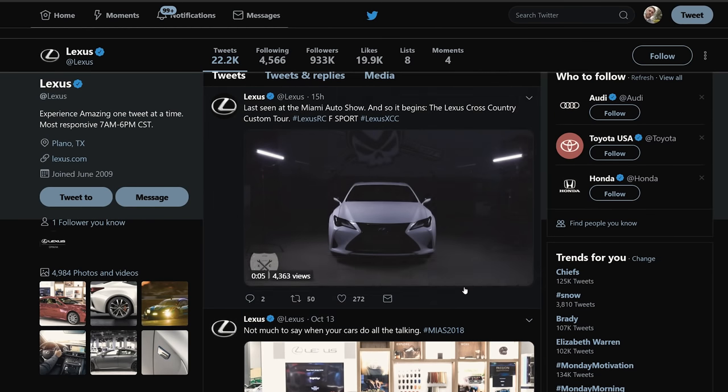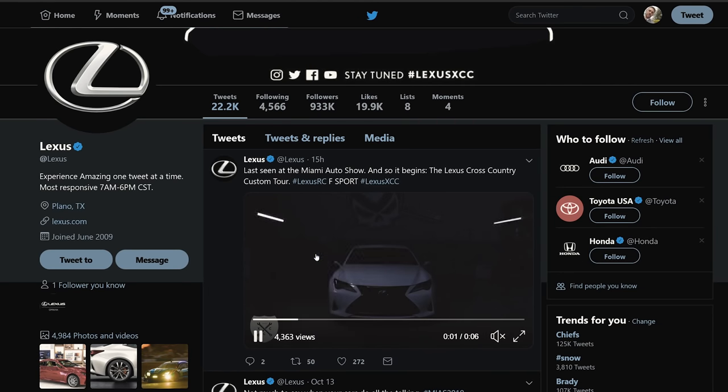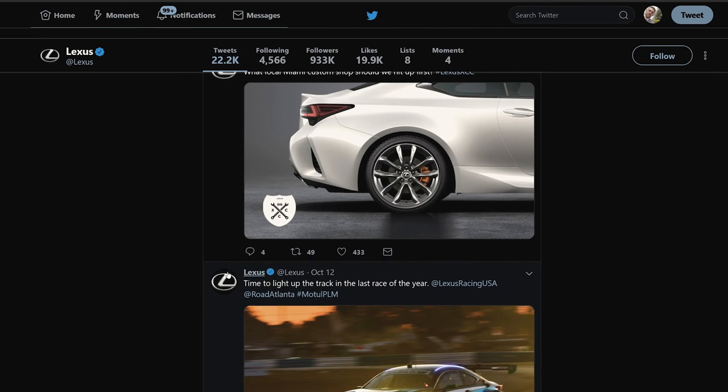Checking out the Lexus Twitter page. The 2019 RC is refreshed — not really redesigned — and it's made its way into its first custom shop. It's going from Miami all the way to LA, making some stops along the way to receive some custom tuning or custom artwork on this car. It'll be very interesting to see what happens by the time it gets to LA. They have full media coverage of this blank slate RC 350 F Sport.